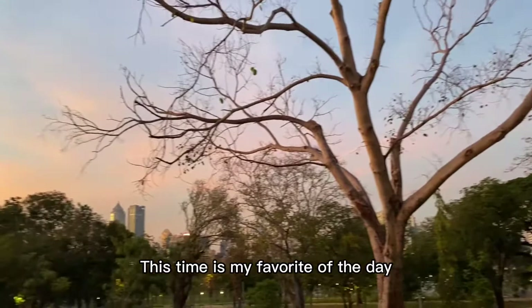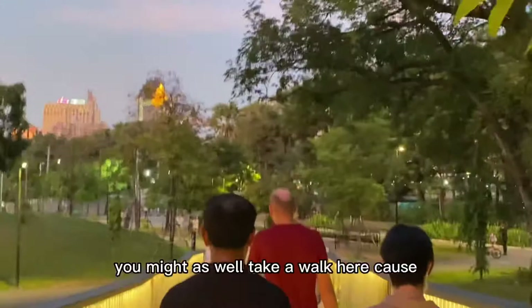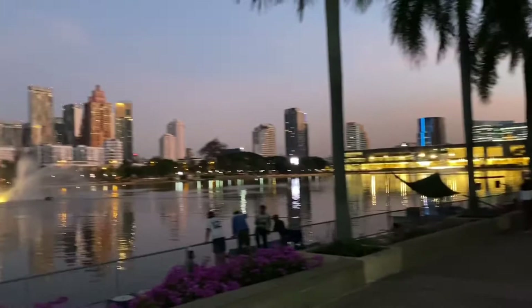This is my favourite moment of the day. Children are playing football. If you feel tired and stressed recently, you might as well take a walk here, which can release and relieve many negative emotions. In the bustling downtown, there is such a place to calm our mind.